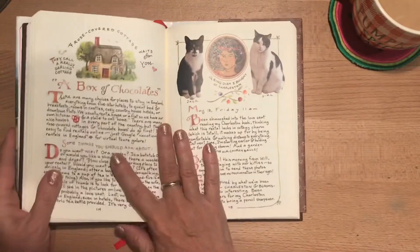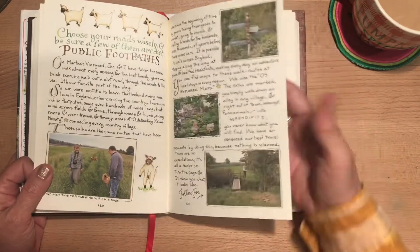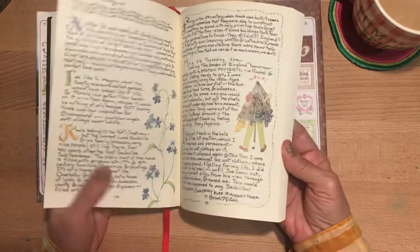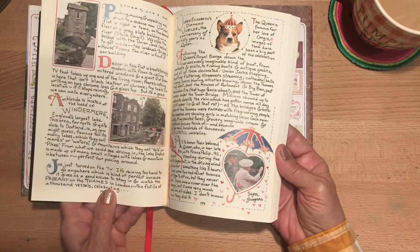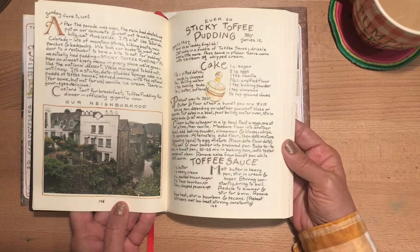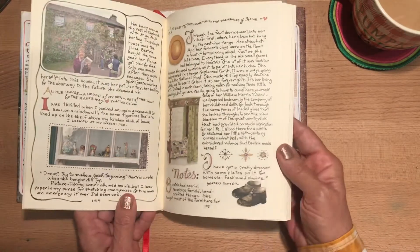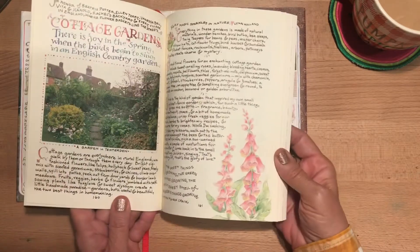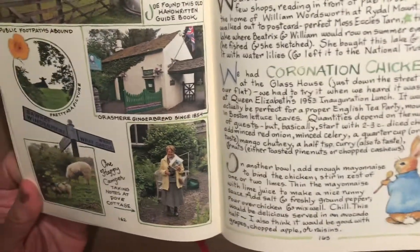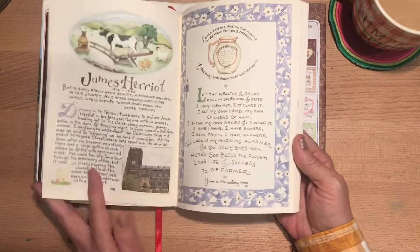I have to reread it — maybe this winter as cold weather approaches. Thumbing through quickly, they talk about places where they had tea, places where they stayed, and there are even some recipes and little details about their journey — illustrating tea cups and teapots, shops they visited, pictures of the countryside.